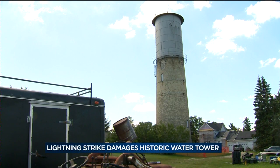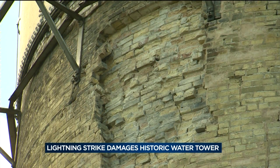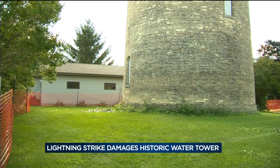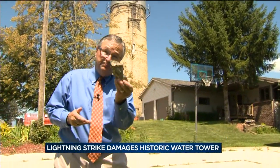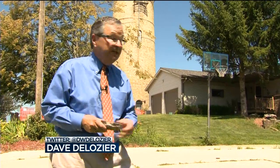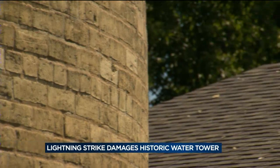Last Thursday night, around 5:30, history met an uncertain future. It was a pretty heavy thunderstorm with lots of lightning. When lightning struck the old historic water tower, it sent brick and mortar flying in all directions, including showering down onto the roof of a neighboring home. The bricks were spread a little bit further out, causing some damage to an adjacent home.